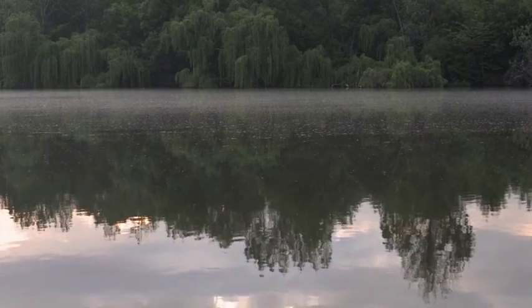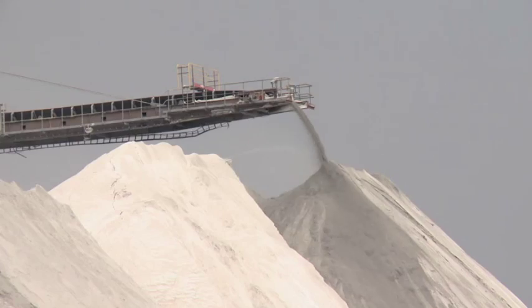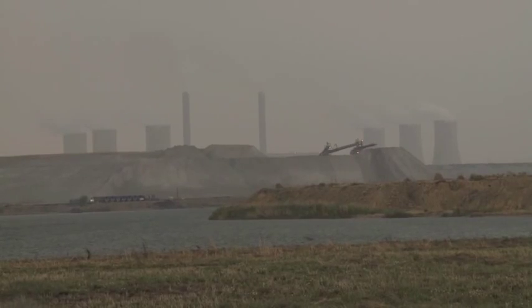Situated on the Free State bank of the Waal River in South Africa, the Anglo-American Thermal Coal New Waal Colliery was established in 1983 to exclusively supply coal to the Eskom Lethabo Power Station.